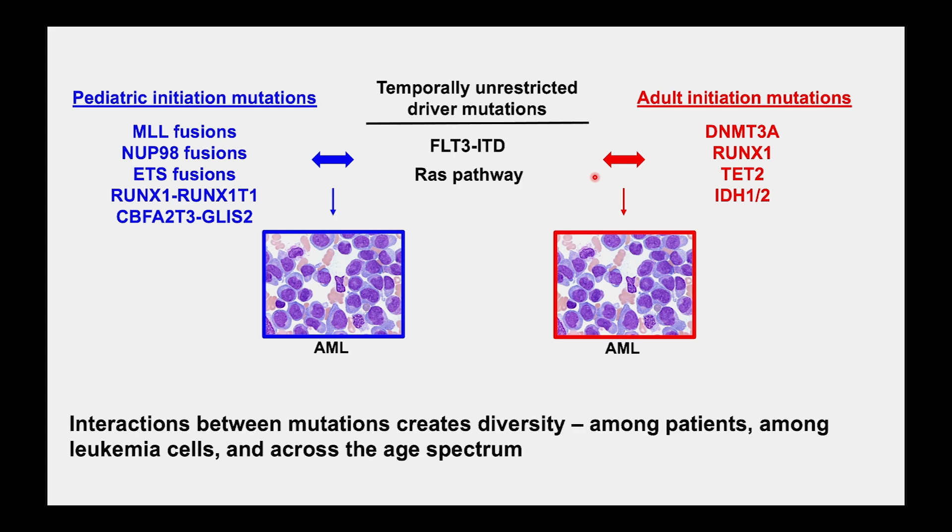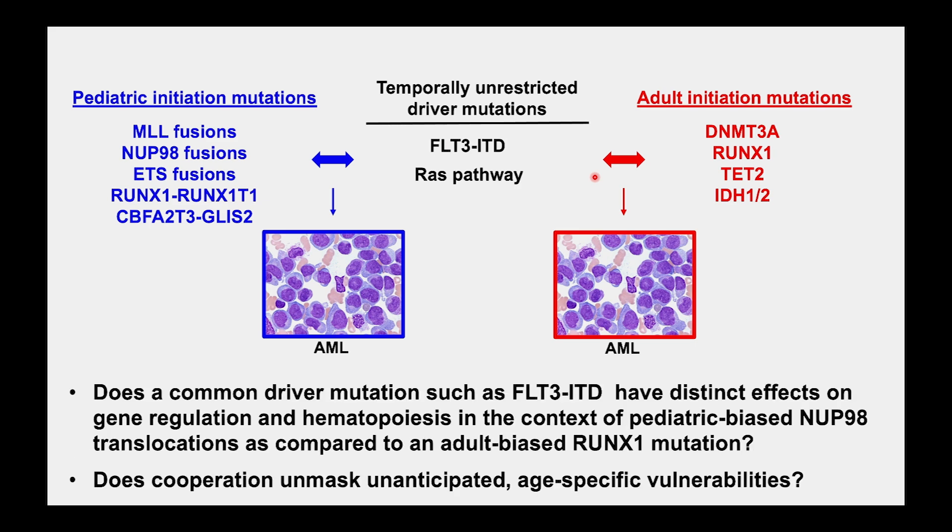We want to understand how these combinations of mutations might create diversity amongst patients, amongst leukemia cells within a given leukemia, and across the age spectrum. The primary questions I want to ask are: does a common driver mutation — in this case the FLT3 internal tandem duplication — have similar or distinct effects on gene expression and gene regulation, and ultimately cell fate and transformation, when combined with a pediatric-type initiating mutation versus an adult-biased initiating mutation?